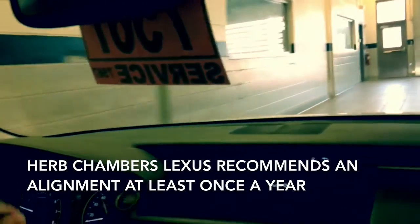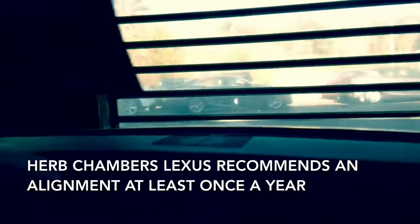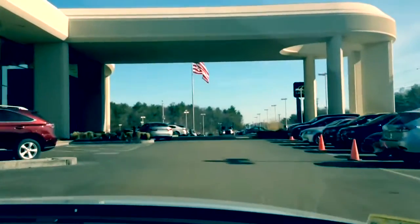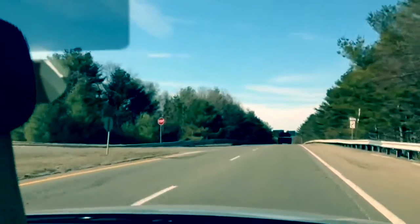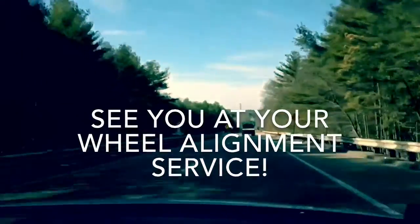We at Herb Chambers Lexus recommend an alignment at least once a year. With an annual alignment, your car will run smooth, drive straight, and keep you from spending excess money. See you at your wheel alignment service. Thank you.